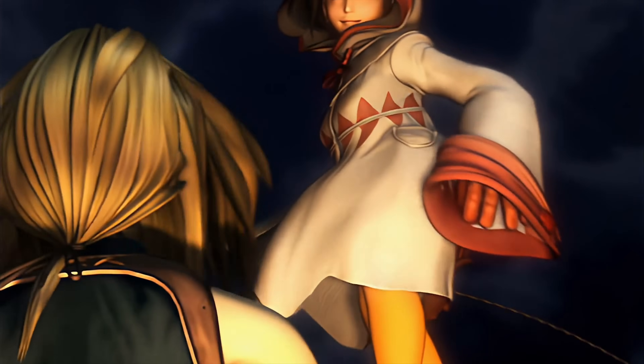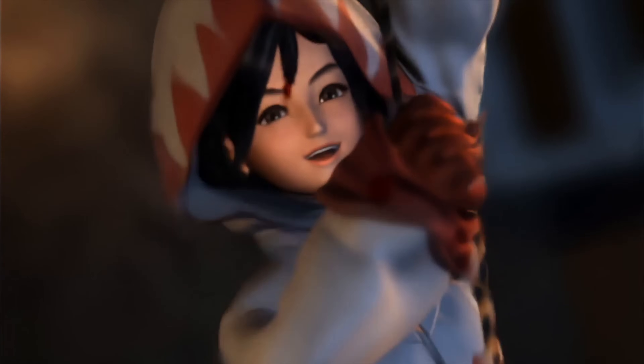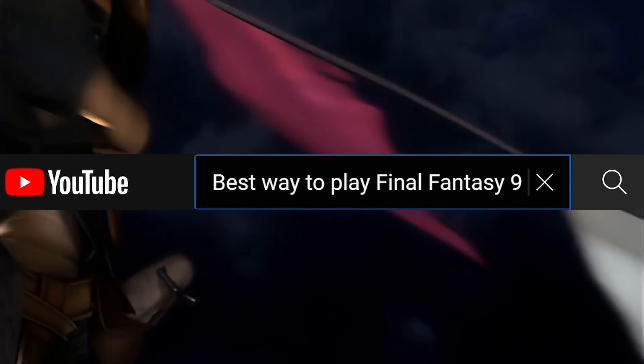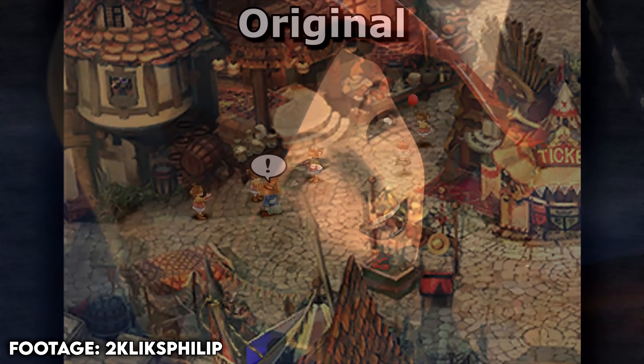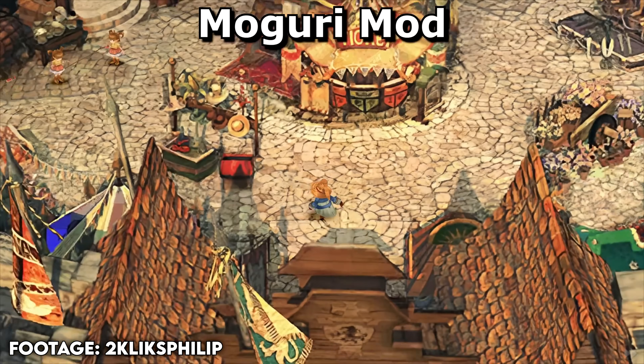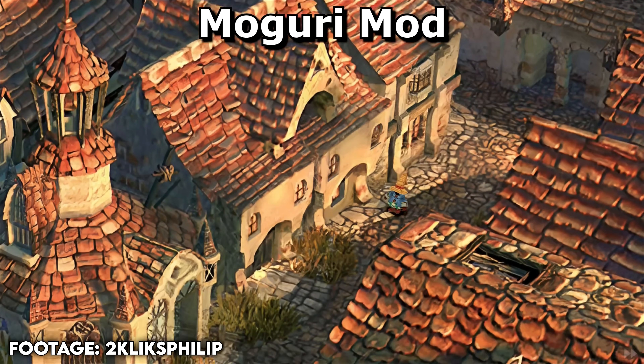With all the talk about Final Fantasy IX recently, it really got me itching to dive back into this game's world and enjoy its story all over again. While looking up on YouTube for the best version of Final Fantasy IX to play nowadays, a particular god-like mod crossed my eyes — and guys, this is the ultimate way that you need to play Final Fantasy IX.